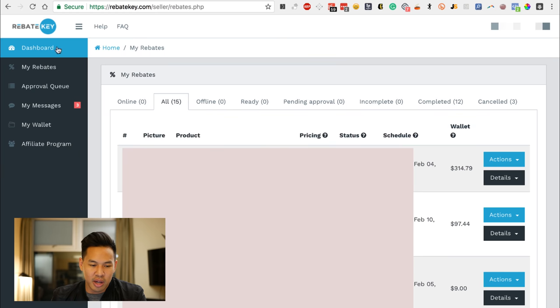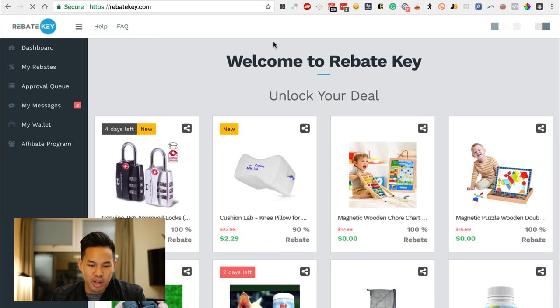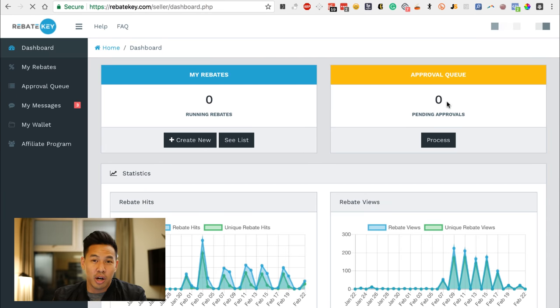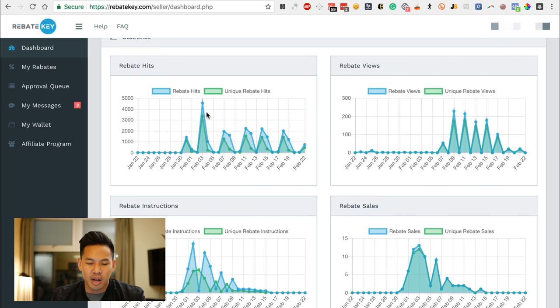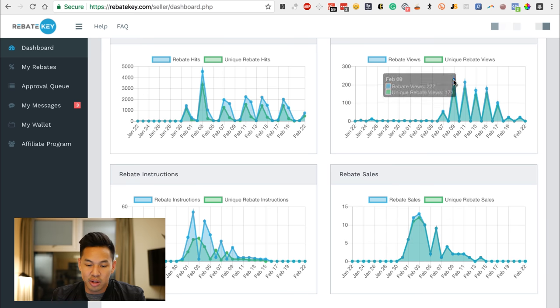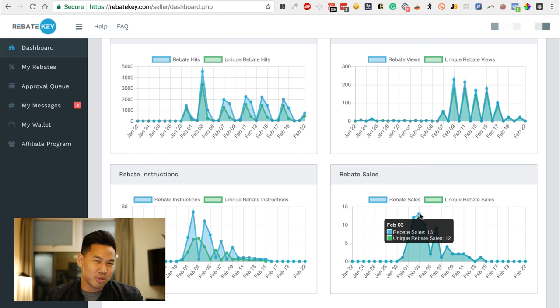I wanted to give you guys a quick preview of what the inside looks like. Once you log in, you go to this dashboard — it tells you what rebates you're running and any rebates you want to improve. It also shows how many views your rebates are getting. Some of my rebates were getting like 200 views a day, but it also tells you how many people looked at the instructions and how many people actually bought. Even with 227 views, maybe only 13 people actually claimed it — it's a very new concept that customers aren't really used to yet.